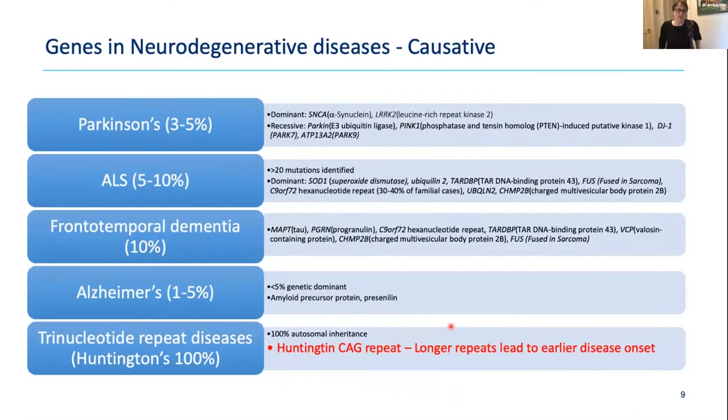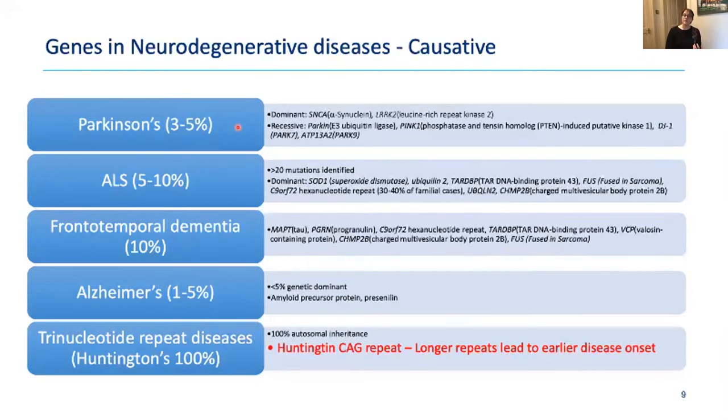Some neurodegenerative diseases have causative genes. Huntington's disease has a 100% penetrant gene: with a CAG expansion of more than about 40 repeats, you will definitely have Huntington's. Parkinson's disease is usually sporadic, but about 3–5% of cases have a single causative gene mutation. A substantial proportion of motor neuron disease or ALS cases have identified causative mutations. Frontotemporal dementia can have disease-causing mutations, and in Alzheimer's disease they're rare — between one and five percent — but they do exist.